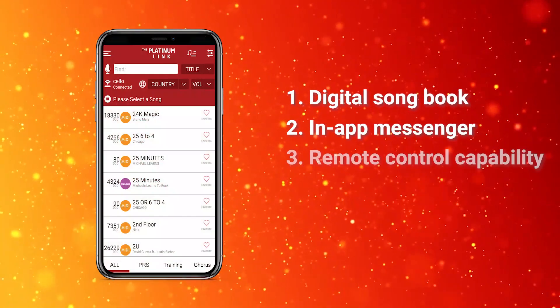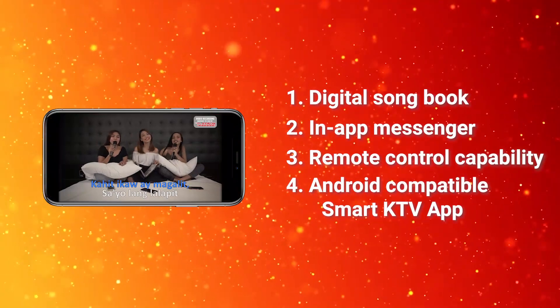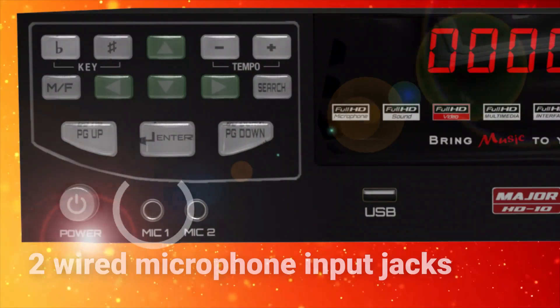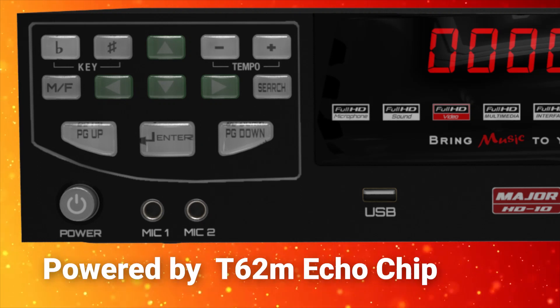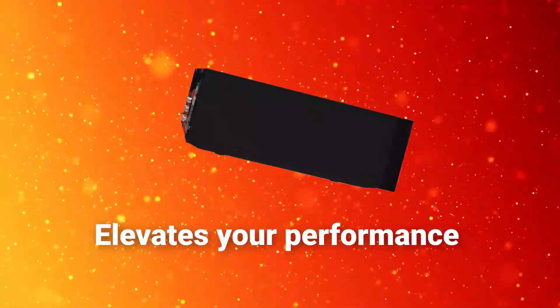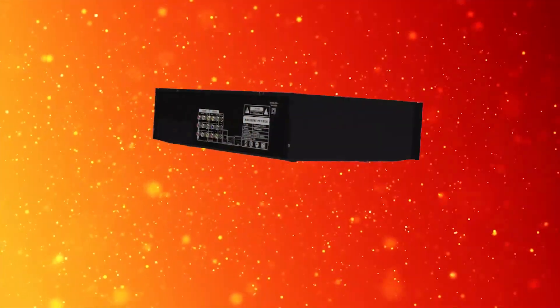Access the in-app messenger and remote control capability with Major HD 10's Android-compatible Smart KTV app. It also has two wired microphone input jacks powered by the T62M Echo chip that elevates your vocal performance to a new level.